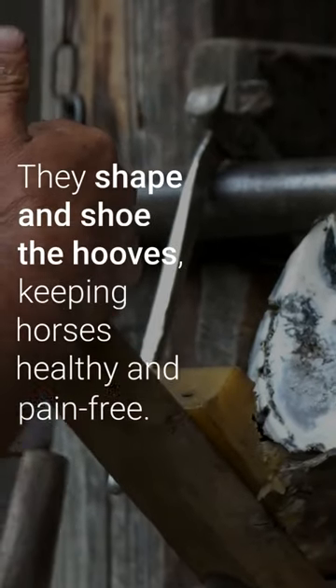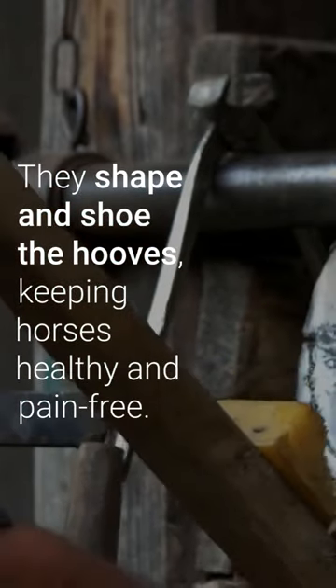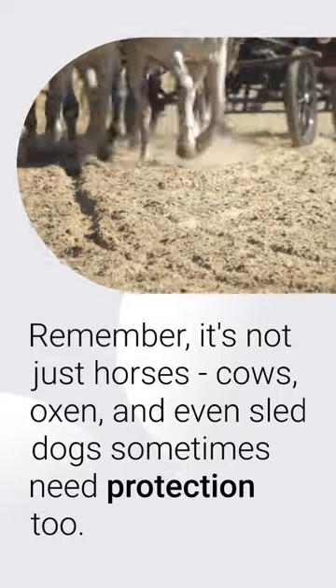Remember, it's not just horses — cows, oxen, and even sled dogs sometimes need protection too. Take care of your four-legged friends and ensure their hooves are well taken care of.